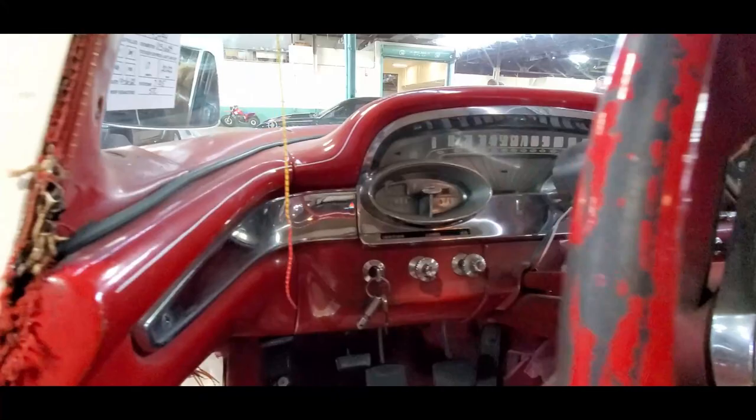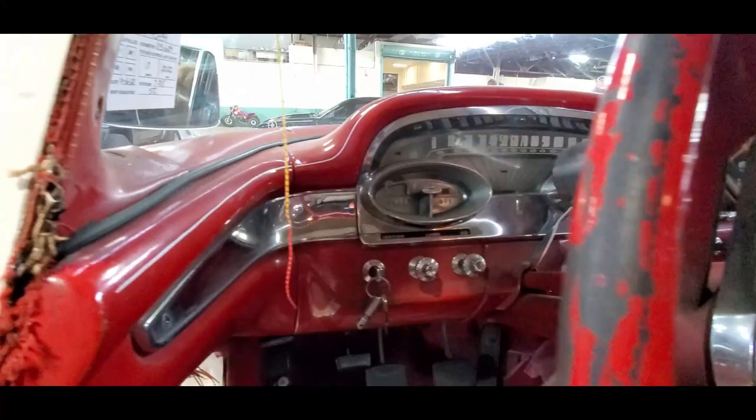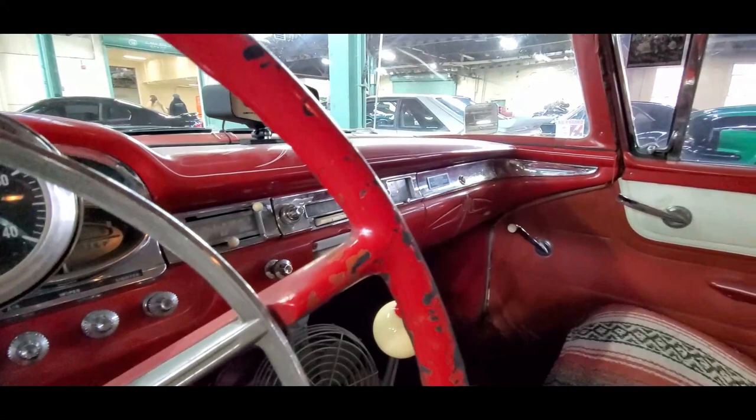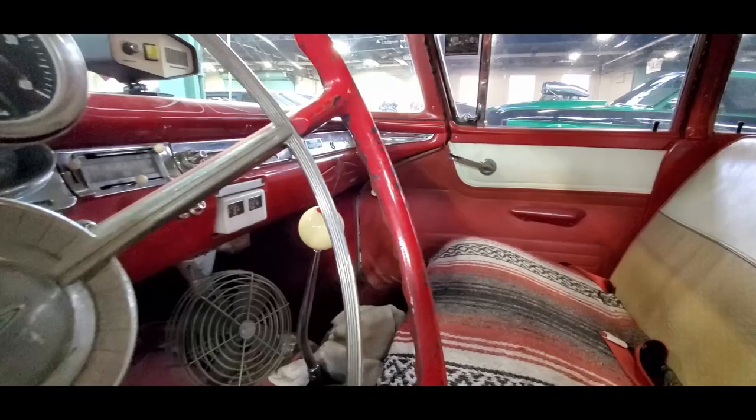Look at that dashboard — that is so cool. It carries through the Edsel on over. I like the tach. You can see the Edsel there. Now this is a '60, so you don't have the push-button transmission in the center of the console. I love the shifter there and the air conditioning you notice right there.